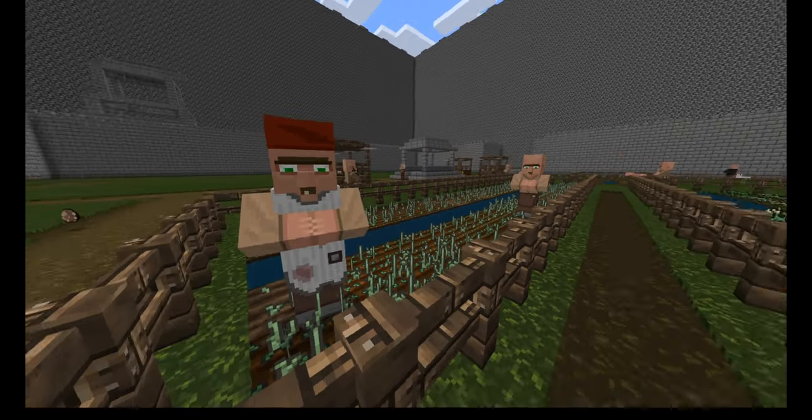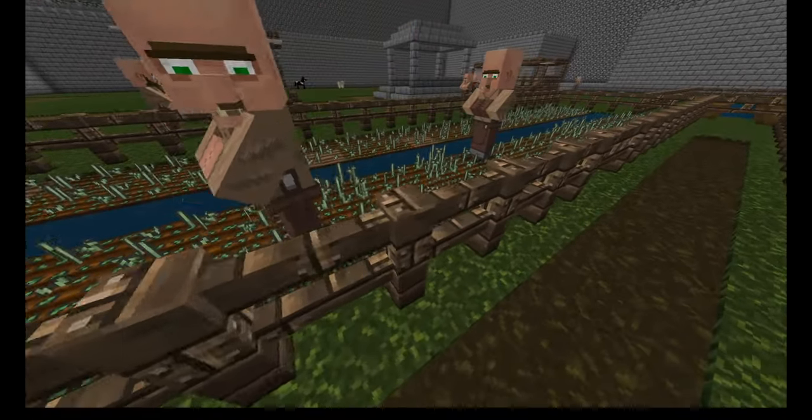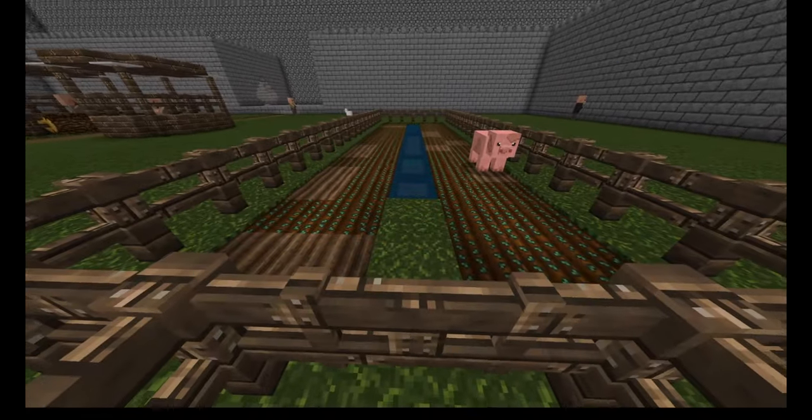The fields fit within this castle to protect from invaders. Also, these fields utilize the three-field system in order to sustain the soil for years to come. The crops for this season include carrots and wheat.